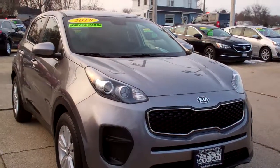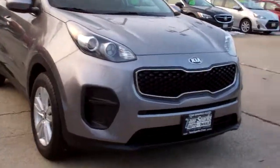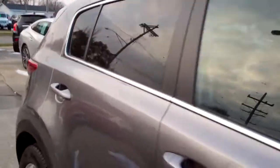Check this out — 2018 Kia Sportage. Nice vehicle, huh? Dark gray in color, nice alloy wheels, privacy glass.